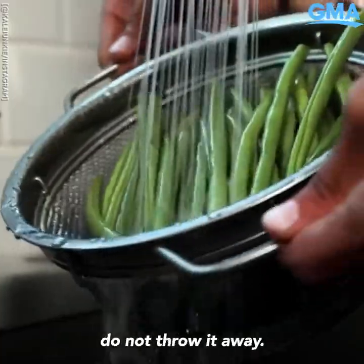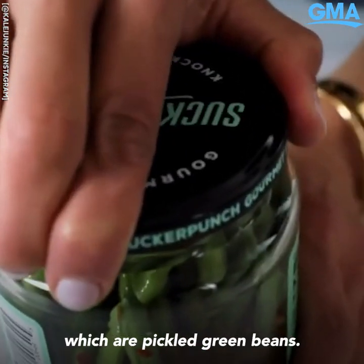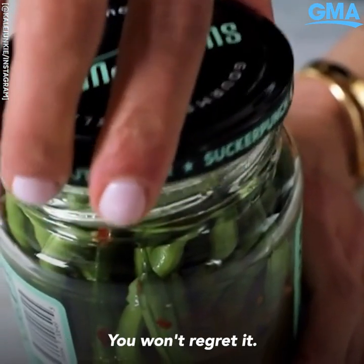Number two: when you have a leftover jar of pickles, do not throw it away. That brine is a precious commodity. You're going to make dilly beans, which are pickled green beans. Pop this in the fridge overnight — you won't regret it.